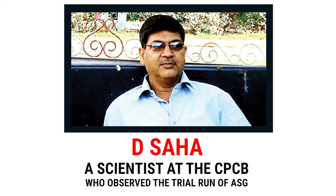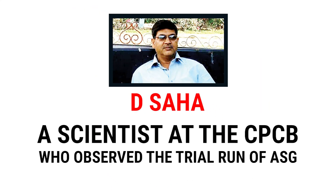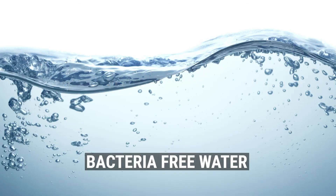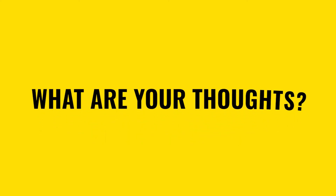D. Saha, a scientist at the Central Pollution Control Board who observed the trial run of the ASG, remarked that every ASG uses 40 to 250 liters of coliform and bacteria-free water per minute. Some feel it's a sheer waste when we weigh its benefits. What are your thoughts?